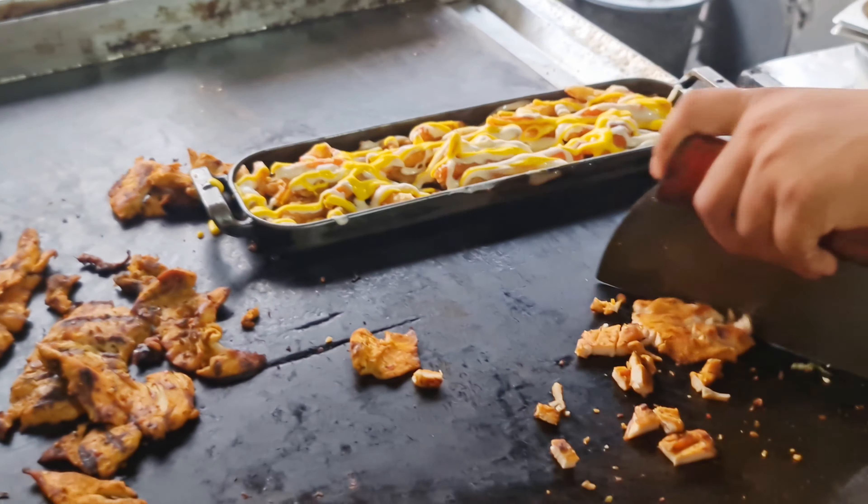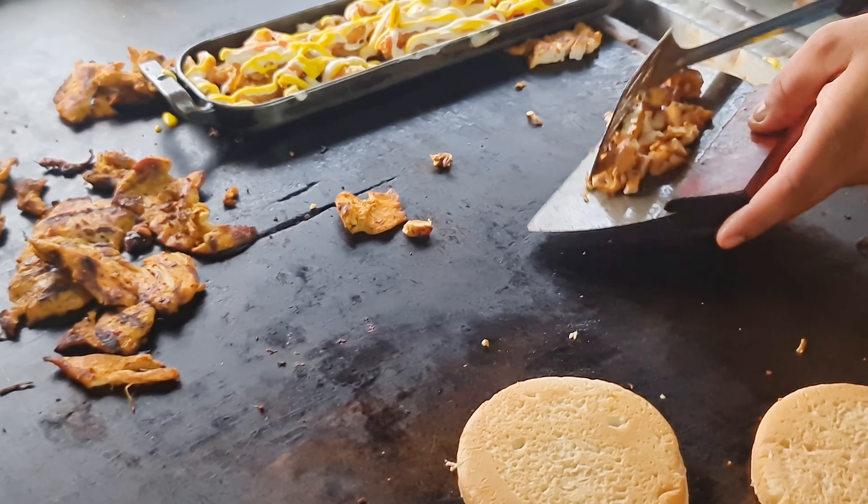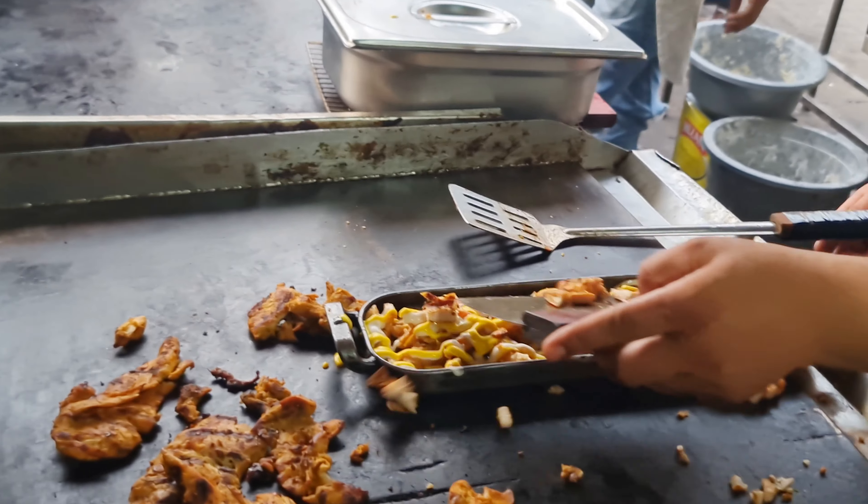Throw it all together. We have to eat soup, so we have to eat soup.